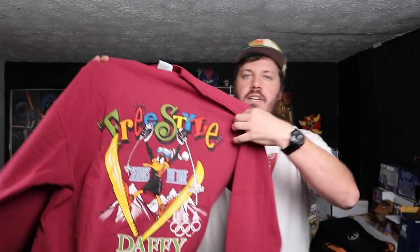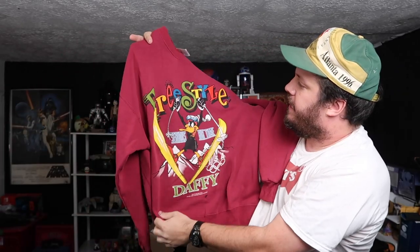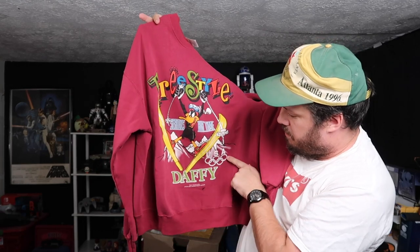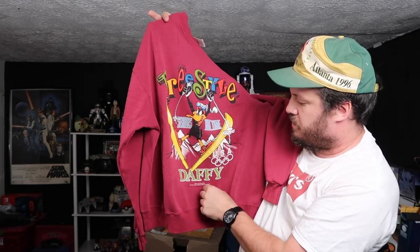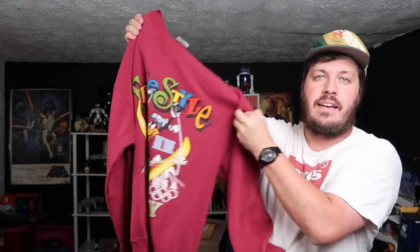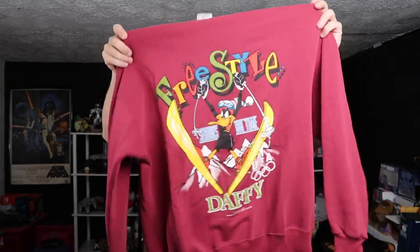Oh okay, this is dope. On the Hanes Activewear — one of the coolest right here. Look at that: Freestyle Daffy, Serious Airtime USA, 95. So this is probably actually produced for the Olympics. This is super in season right now with the Olympics, and with the Winter Olympics coming up even better. Great stuff so far.